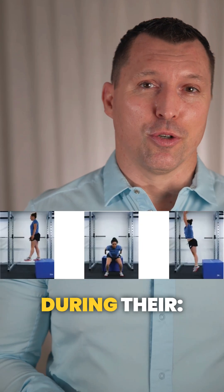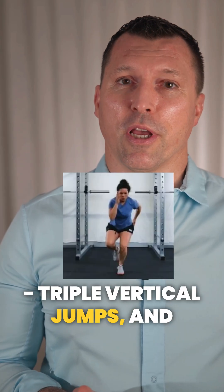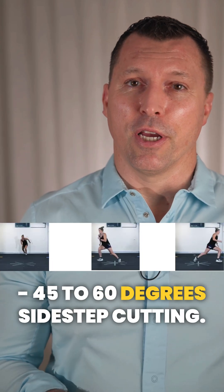They used 3D motion capture during their double leg countermovement jump, single leg lateral hops, triple vertical jumps, and 45 to 60 degree sidestep cutting.